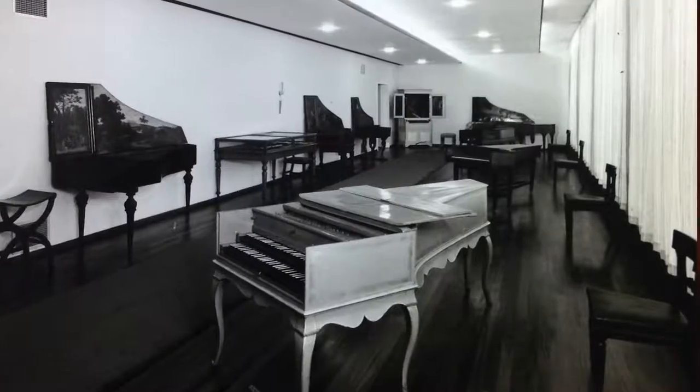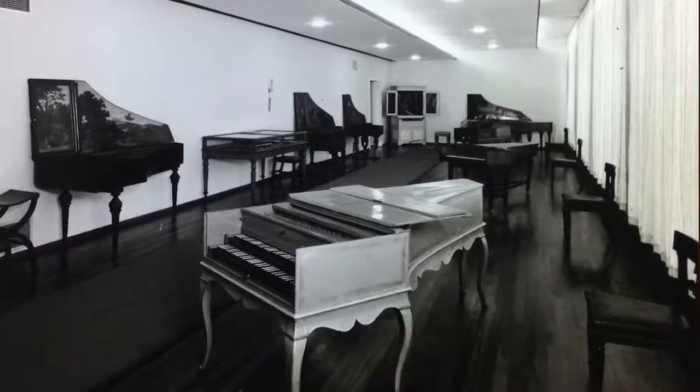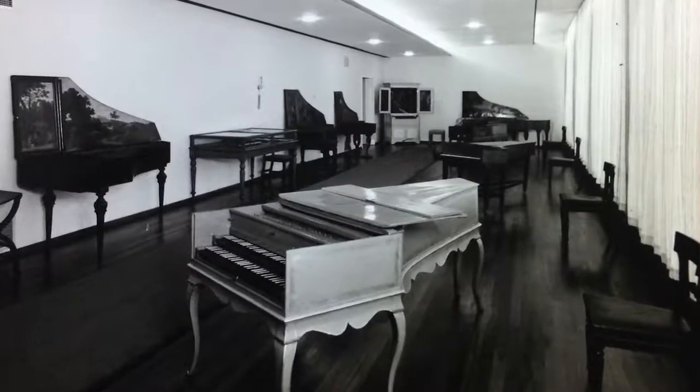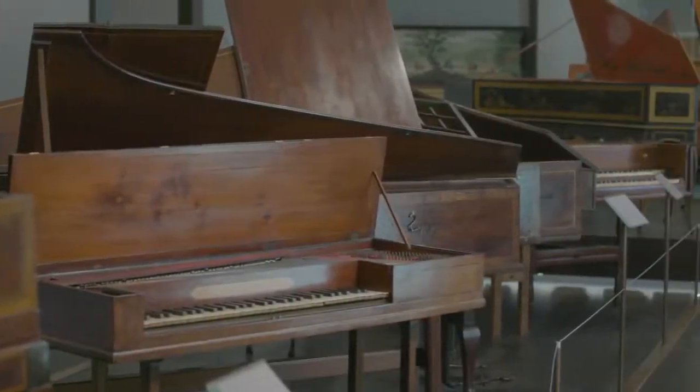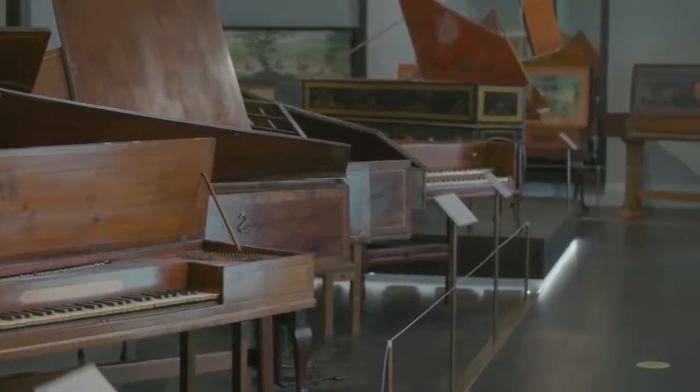Since 1968, we have continued to care for St. Cecilia's Hall and its priceless musical instrument collection, which has grown from a display of 19 keyboard instruments from the Raymond Russell collection to over 400 musical instruments which span 500 years of musical history. The building has had such a rich history and I love that over the past three centuries it has come full circle. It is truly a building worthy to be named after the patron saint of music.